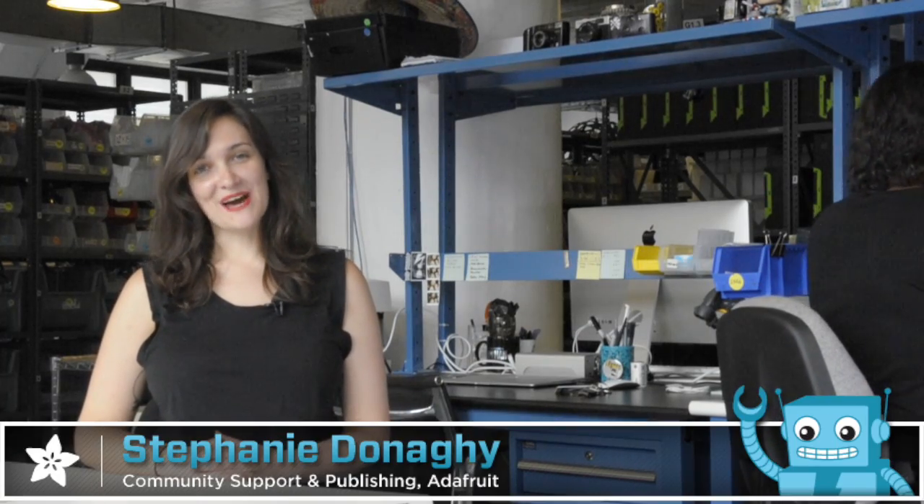Trouble ordering lithium ion or lithium metal batteries from the Adafruit store? I'm here to help you out.